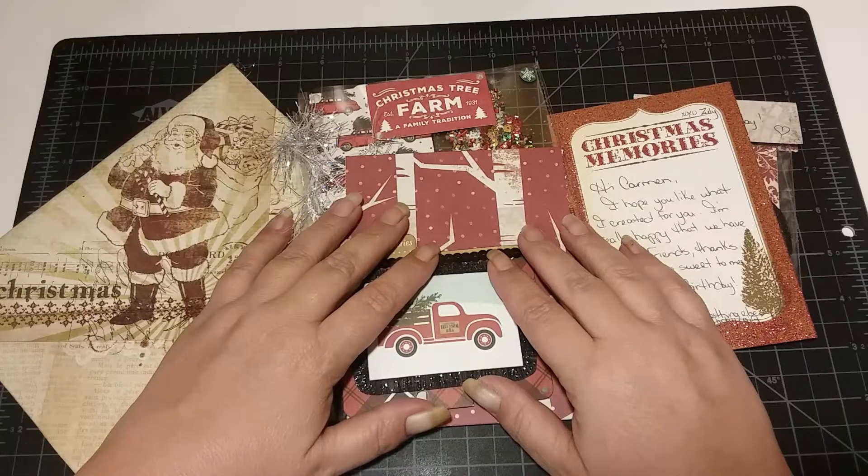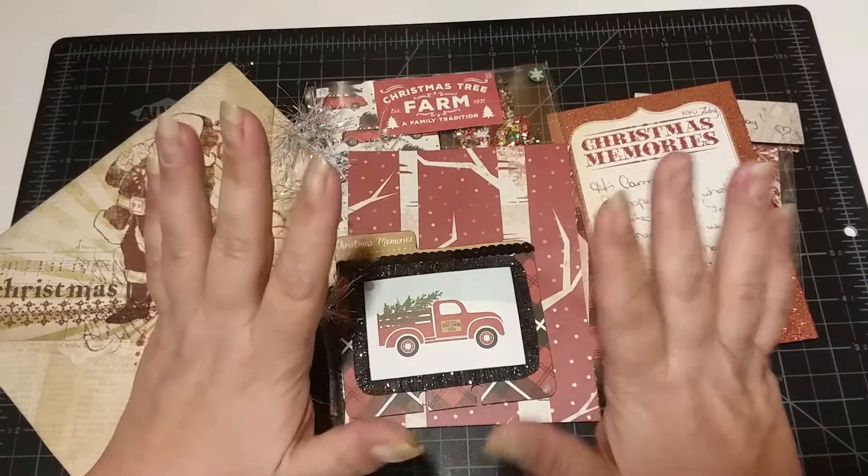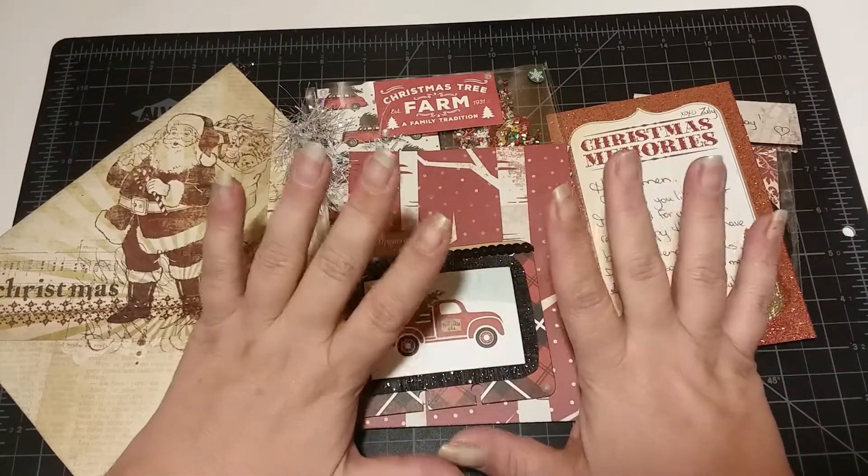Hey, y'all. It's Carmen with Real Life, Real Life, and I am here with entry number 30. I could not be more blessed by y'all's generosity. It is unreal.